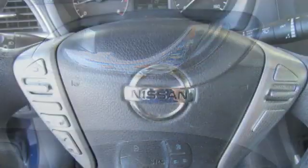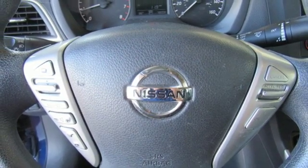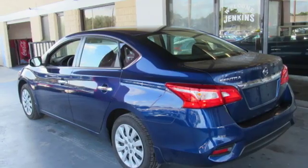Manual telescoping steering column, continuously variable automatic transmission, and gas pressurized shocks, with an in-line four-cylinder engine.